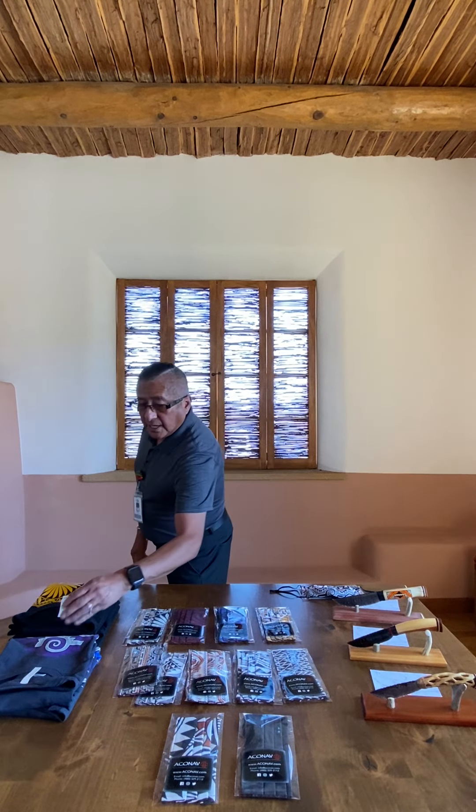Hello everyone, I'm Monika with Sky City Culture Center and Haku Museum. Hope this video finds you all well and in good spirit. Today is Wednesday, March 16th, the day before St. Patrick's Day — don't forget to wear your green attire. We're going to present some new items that we have in our very own Gaitzi beautiful gift shop, so let's get started.